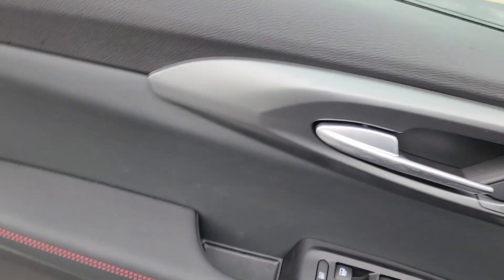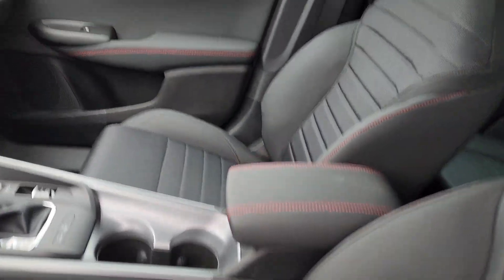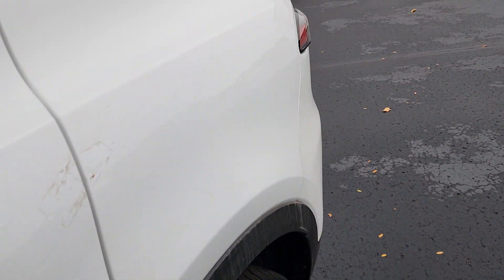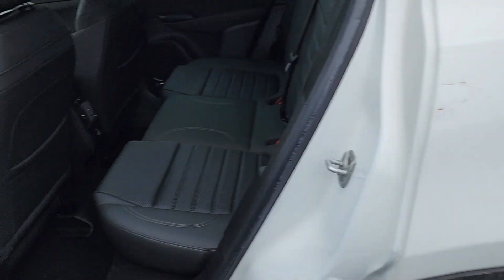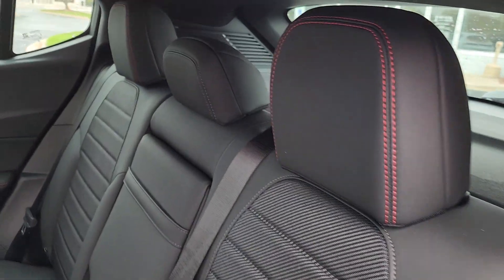I'll show you power locks, power windows, heated seats, remote start, heated steering wheel. It's got traffic sign recognition as you've probably seen when I was showing you the center stack there.